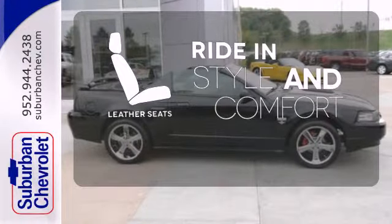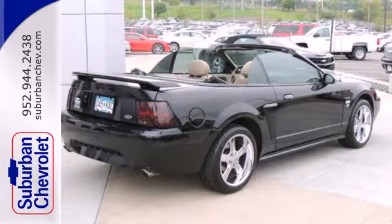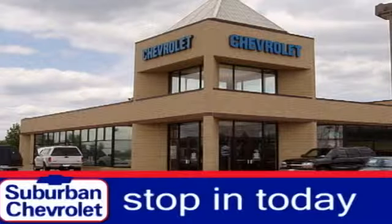Ride in style and comfort with leather seats. It's pure American muscle. This Mustang is ready for the road. Come in today and take it for a test drive — stop in for a no obligation test drive and shop over 16 acres of inventory.